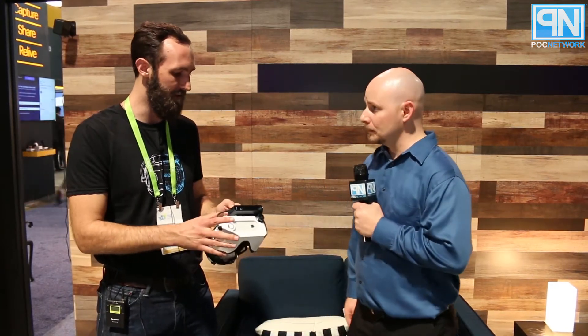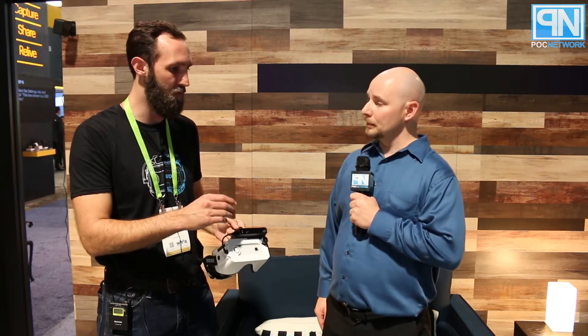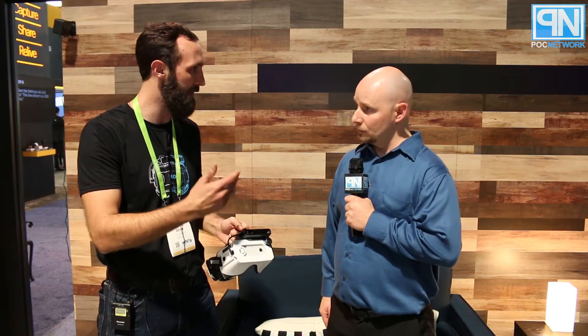The Occipital Bridge — the Structure Sensor has been out for about four years, but the Bridge headset launched initially in December 2016 and then entered general availability in May 2017, so it's only been on the market for about nine months.